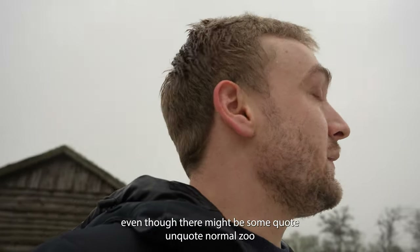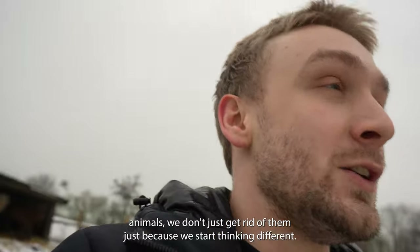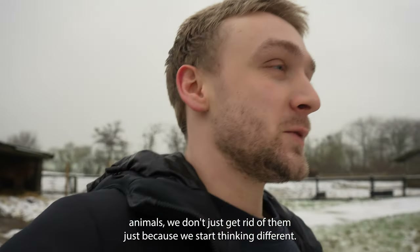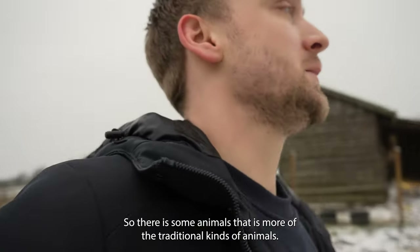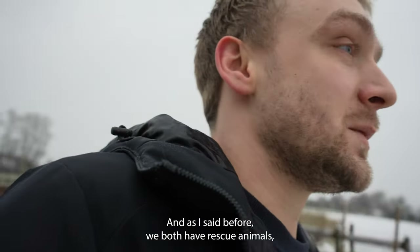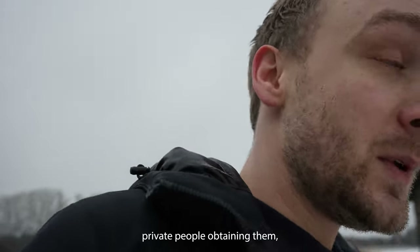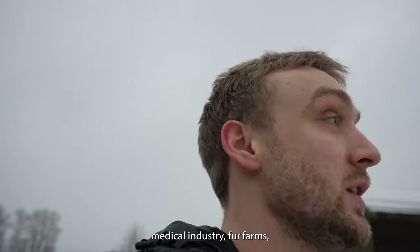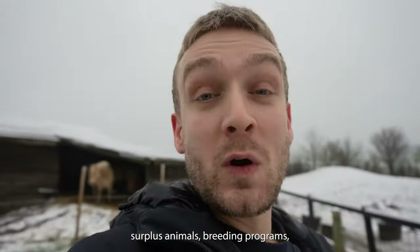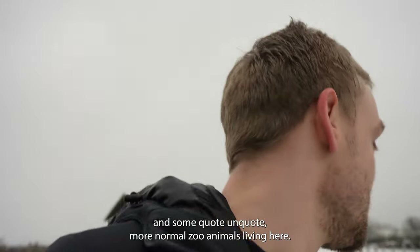My point is that even though there might be some quote-unquote normal zoo animals, we don't just get rid of them just because we start thinking different. So there are some animals that are more of the traditional kinds. As I said before, we both have rescue animals, private people obtaining them, medical industry, fur farms, surplus animals, breeding programs, and some more normal zoo animals living here.